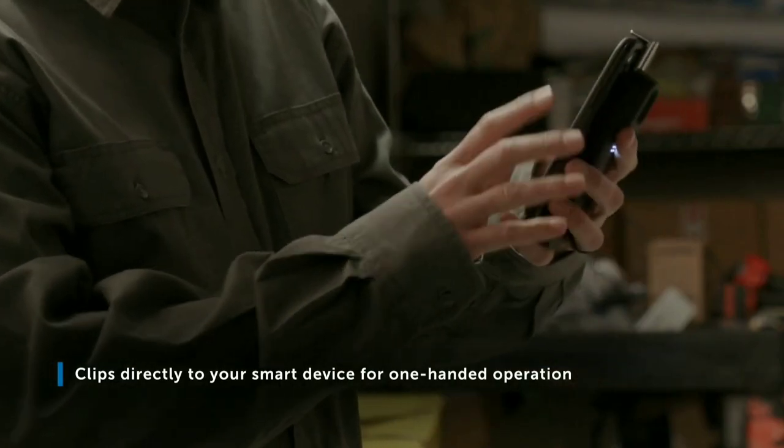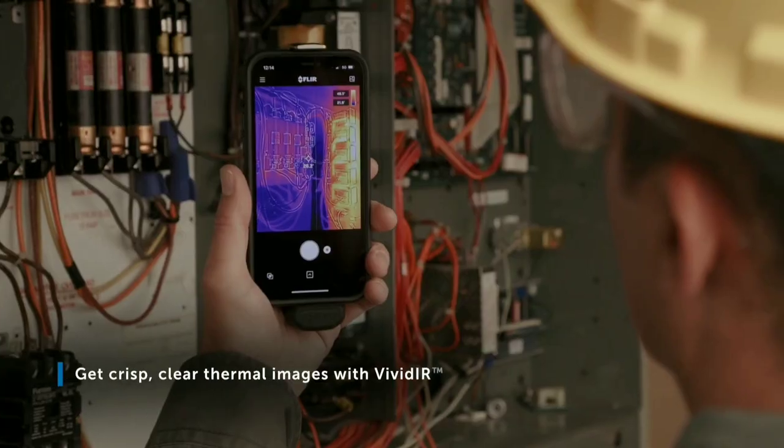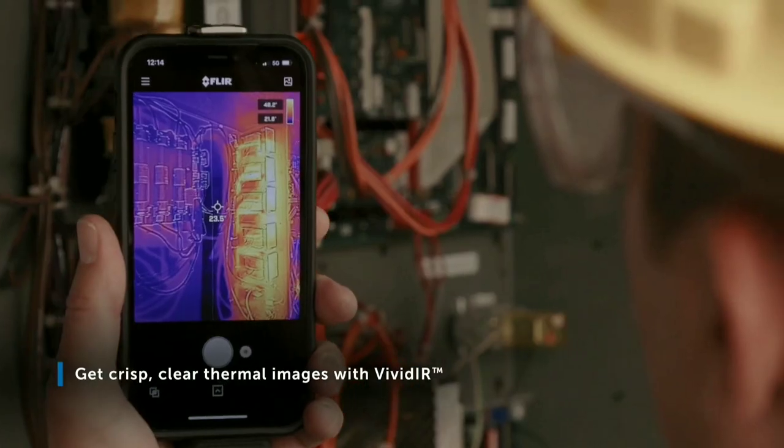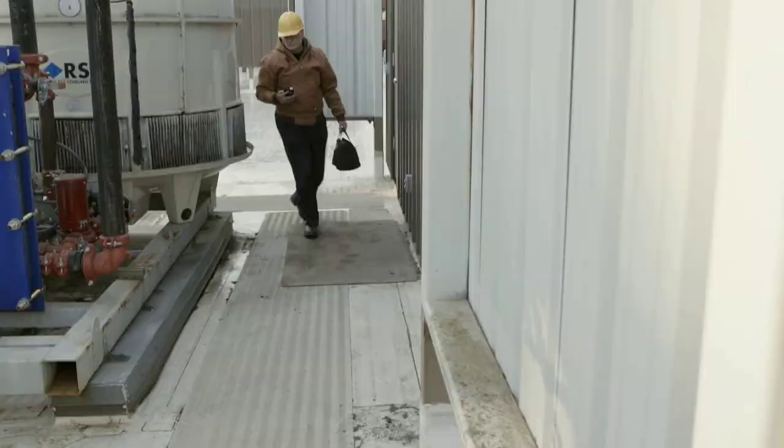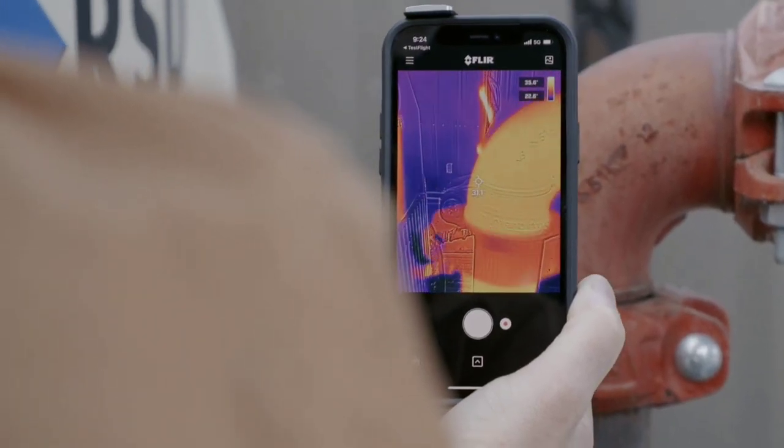The FLIR ONE PRO is designed to attach to a variety of smartphones and tablets using either a physical connector or wireless connection, which ensures broad compatibility and ease of use across different mobile devices. It can detect even small temperature differences across a scene.